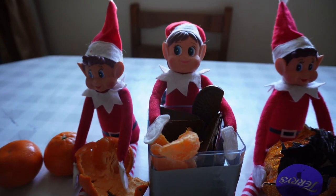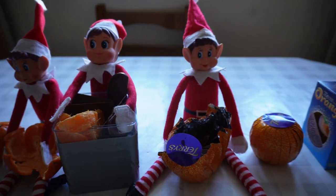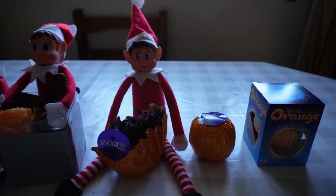The elves had set up an orange station where they made the real oranges into chocolate oranges.